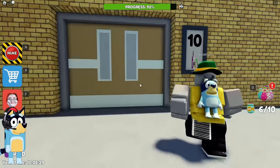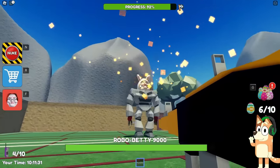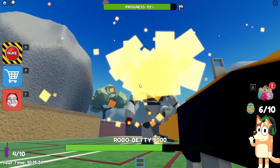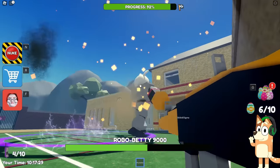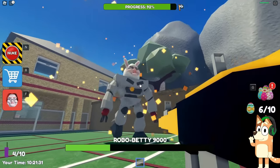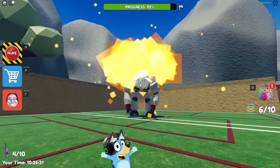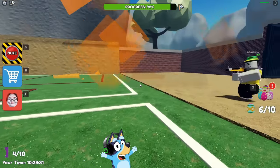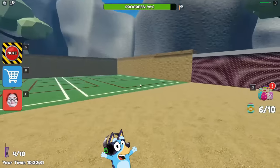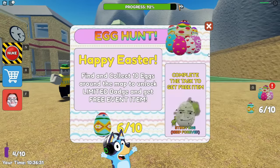I wonder what awaits us ahead. Will this really be the final boss fight? Here we need to kill Easter Robo Betty 9000. Just look how quickly her HP runs out. Last time we weren't able to kill her as quickly as we did this time. Let's shoot at her non-stop to kill her as quickly as possible. Only a couple of shots left - this Robo Betty really dies very quickly. We were able to defeat her. We completed this task faster than last time. But unfortunately, we were not able to collect all ten eggs.